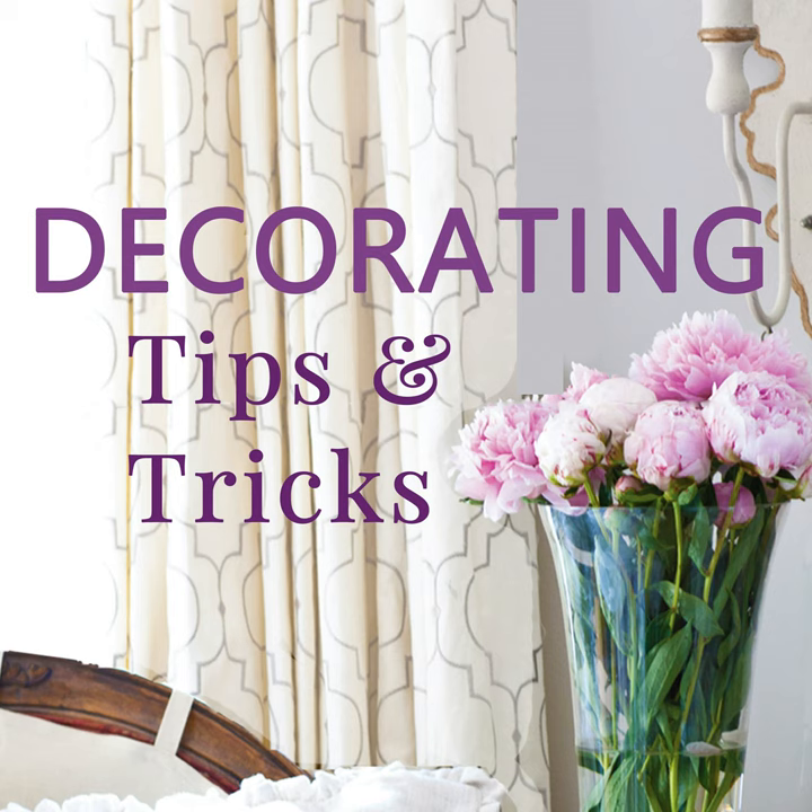Hey everyone, your designers are here. I'm Anita at Cedar Hill Farmhouse, I'm Yvonne at Stone Gable, and I'm Kelly at My Soulful Home. We have tips and tricks and decorating advice for you today. This is episode 259, Easy Ways to Freshen Decor. The show notes can be found at decoratingtipsandtricks.com/259.